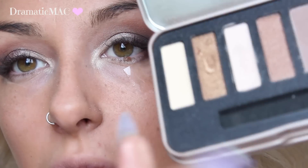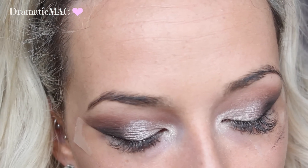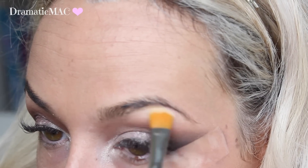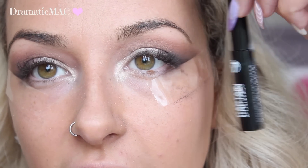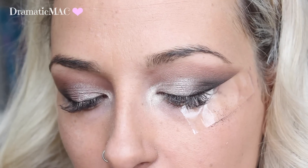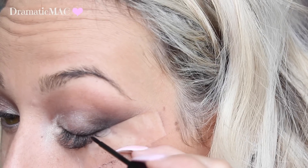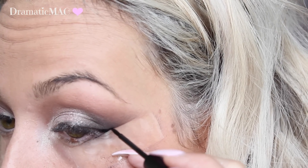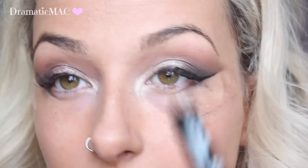Now I'm going in with this matte yellowy shade and applying that underneath my brow bone. I also picked up this liquid liner — I'm only going to do a little bit of it. That liquid liner is not bad, I actually quite like it.